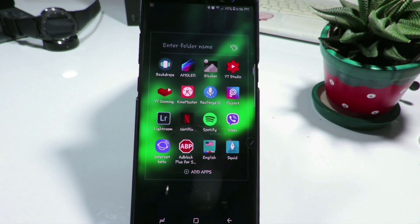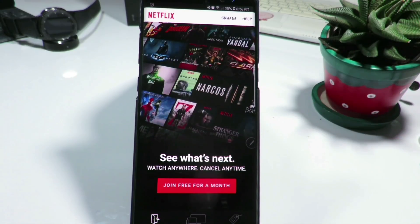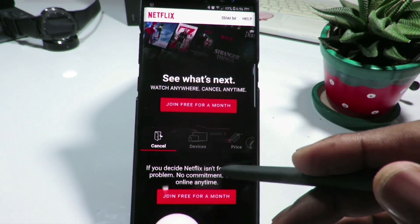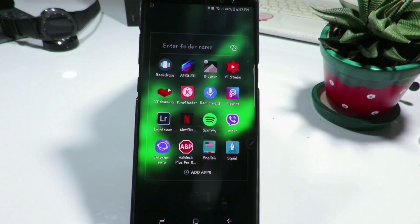The next on the list is Netflix. This application is good for watching movies or your favorite series, and the best thing is that the first month subscription is free. I already have it on my tablet and laptop but I downloaded it on my Note 8 as well. It's very good to have all your favorite series and movies available — Netflix is a great application for watching movies and series.